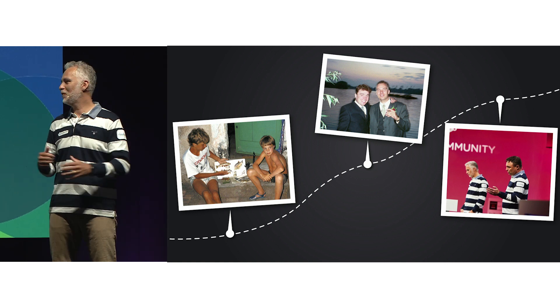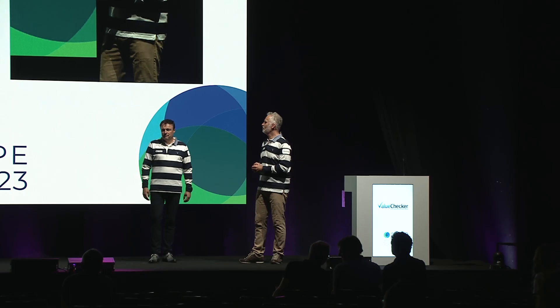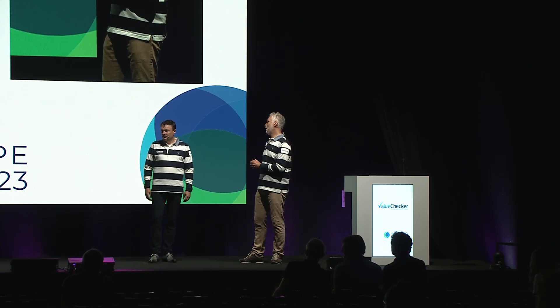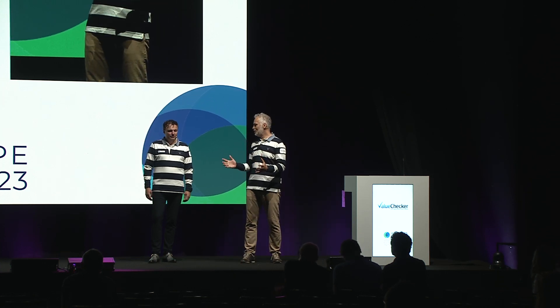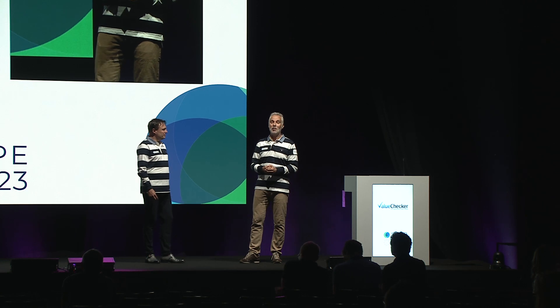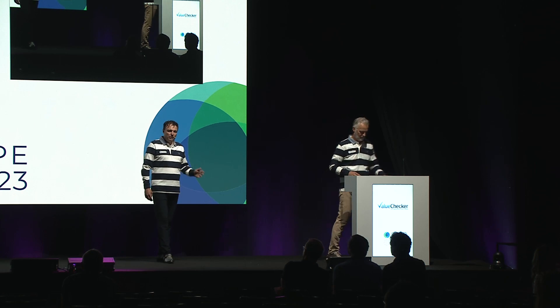We moved apart a little bit, but then seven years ago, Willem came up with a great idea that changed the friendship into a business partnership. We imagined we could solve one of the biggest problems in claims handling: finding a fair and objective solution to value items that are damaged or lost.